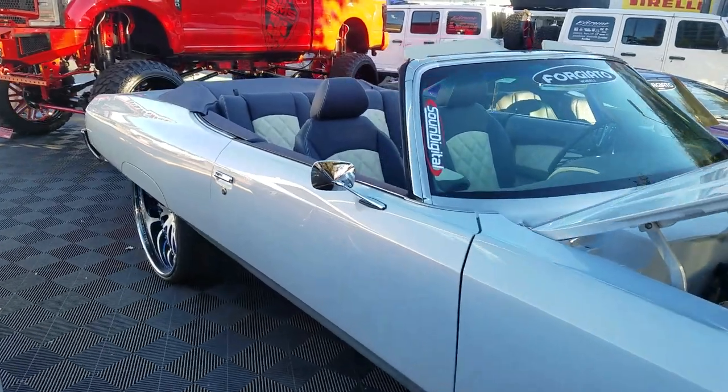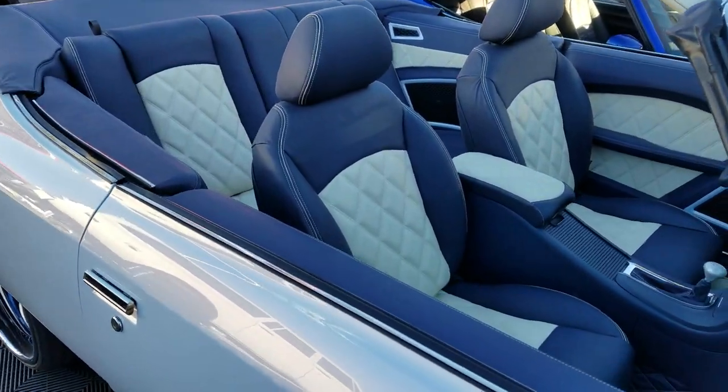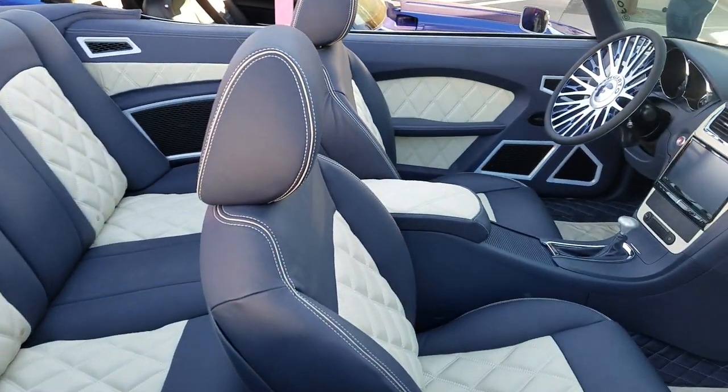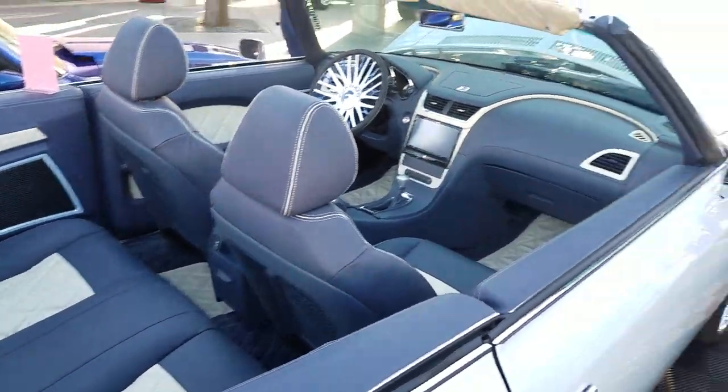Give you a shot of this custom interior. This is a Ford G-Auto build car with great customizations. Looks really new inside — got the Cadillac insides. It's an awesome build.